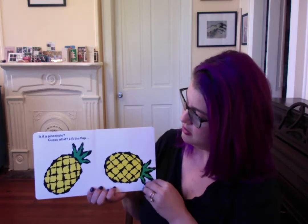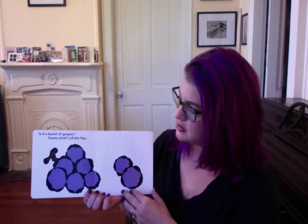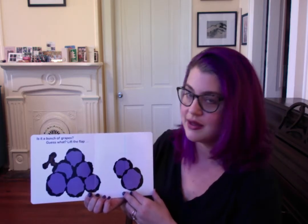Is it a pineapple? Guess what? Lift the flap. Is it a bunch of grapes? Guess what? Lift the flap. It's a mouse.